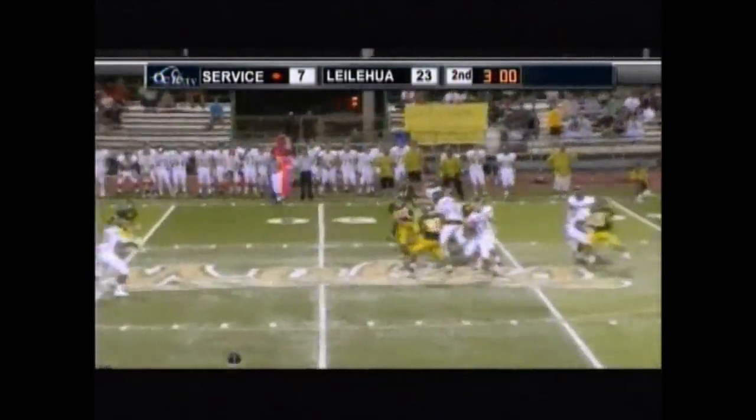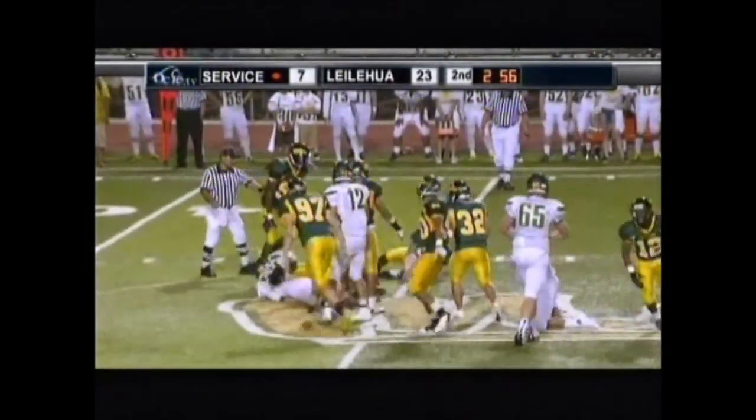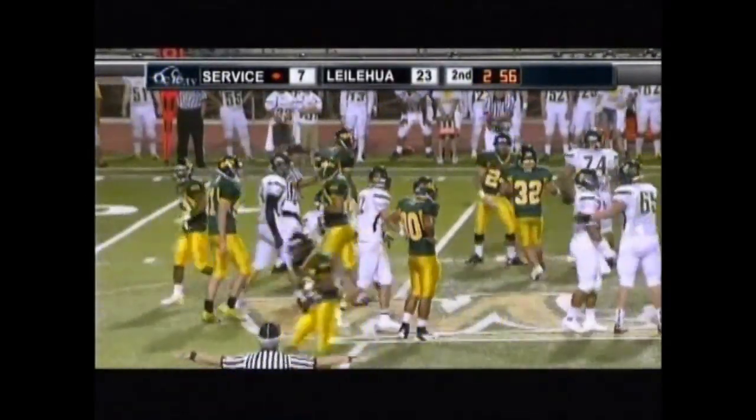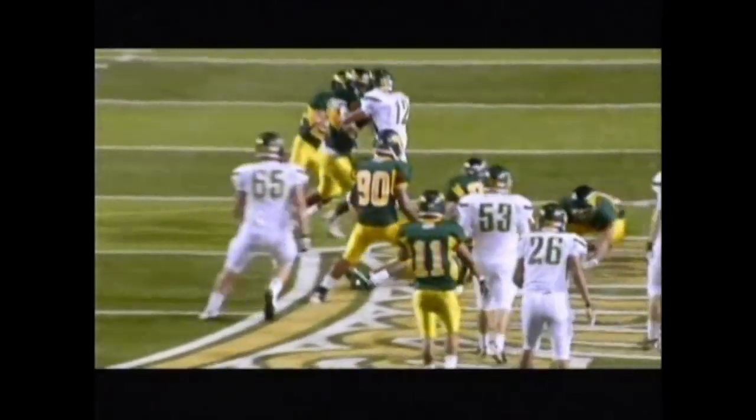Play number seven is a classic bang-bang play — incomplete, ruled properly on the field. We're seeing this more and more often now, which is great. Everybody in the playing arena, coaching arena, and the fans are used to it. Even though he's got a foot on the ground, he's hit instantaneously, the ball comes out — incomplete pass. Nice job.